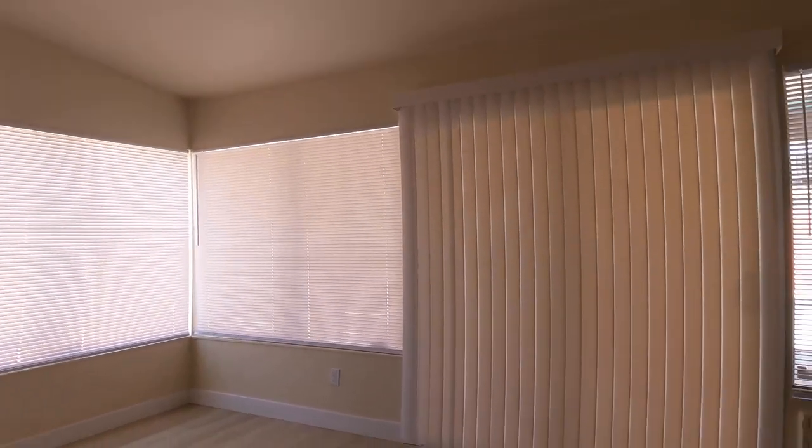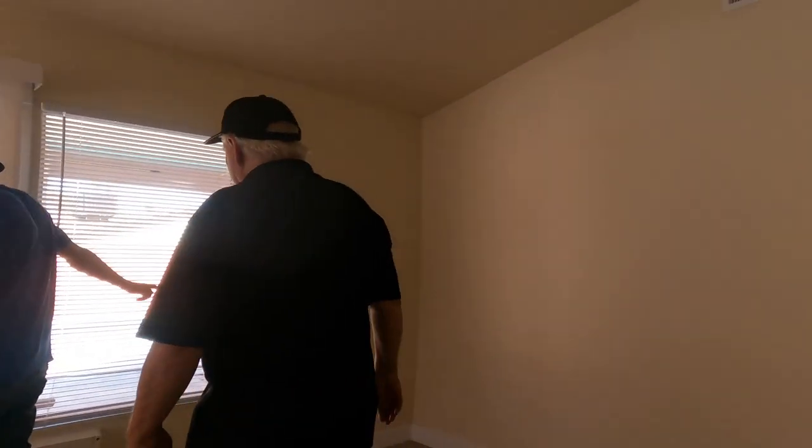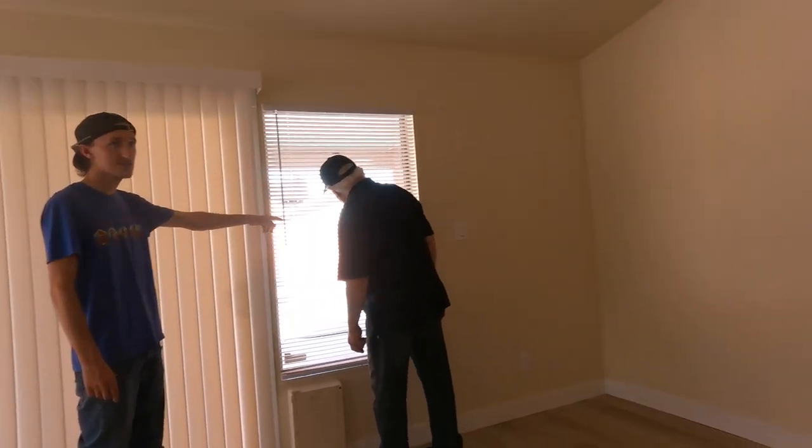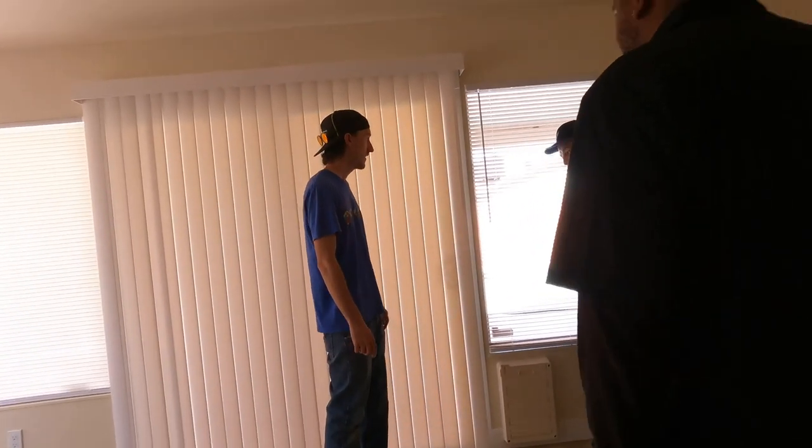It looks good. Thank you. It looks real good. It's not me — it's him. I just gave him money. Do those plugs work now? Yeah, it's all plug work. It was on that inspection. Thank you for watching. Bye.